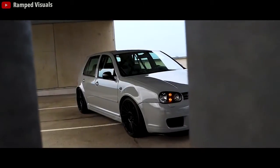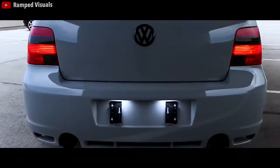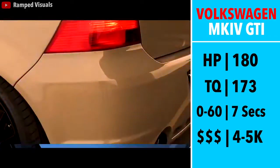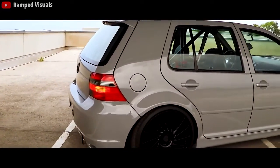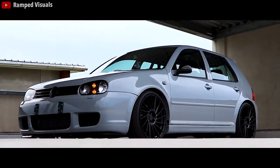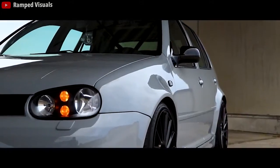Next we have the Mark IV GTI. If you want something that has tuning upside and practicality, and realistically a car your girlfriend will like, the GTI is the car — it is definitely the most comfortable ride on this list and is a blast to drive. 180hp, 173 torque, paired with a 5-speed manual, a 2,900lb curb weight, and 0-60 in 7 seconds. The Mark IV may not be the most sought-after generation, but it's still a great car. Combined with a hatchback that really boosts practicality, this same argument — minus the hatch — can also be applied to the 1.8T Jetta, which is also a great option.